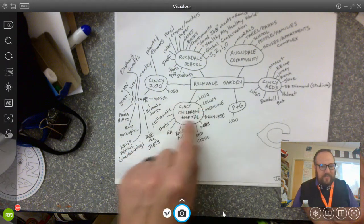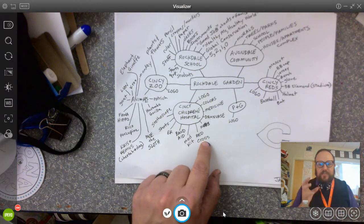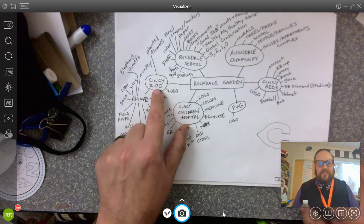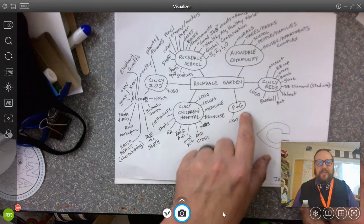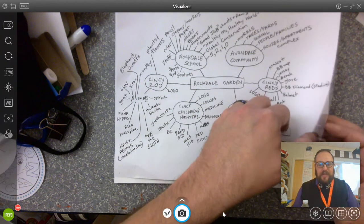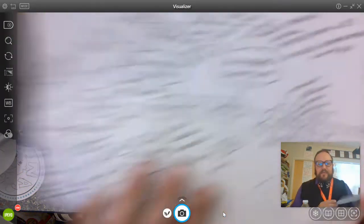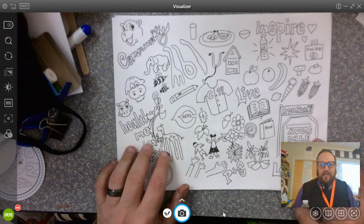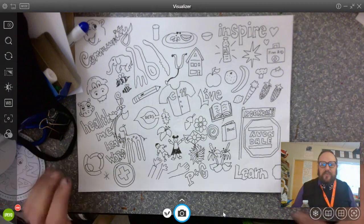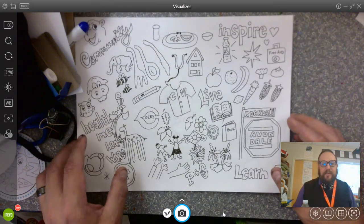We talked about things related to Children's Hospital — like their logo, their colors, medicine, doctors, nurses, kids, a red cross symbolizing healthcare, a medical kit, band-aid, ER — and did the same with the Cincinnati Zoo, the Reds, P&G, and Rockdale and the Avondale community. After that, we started creating a visual library by drawing pictures of these things. Here's my example of a visual library. If there's anything on this you'd like to draw, you can pause the video and try to draw it.